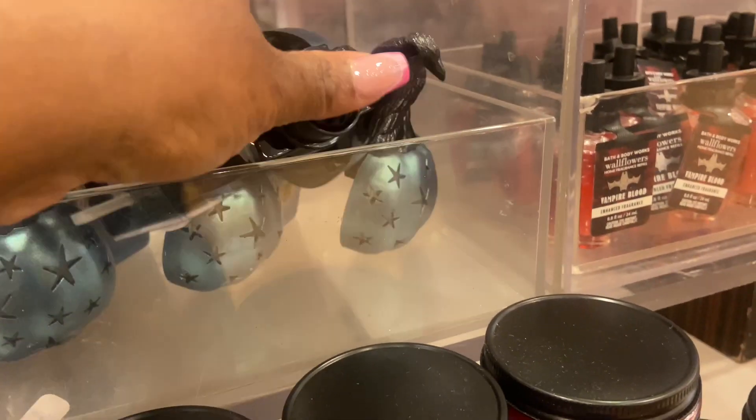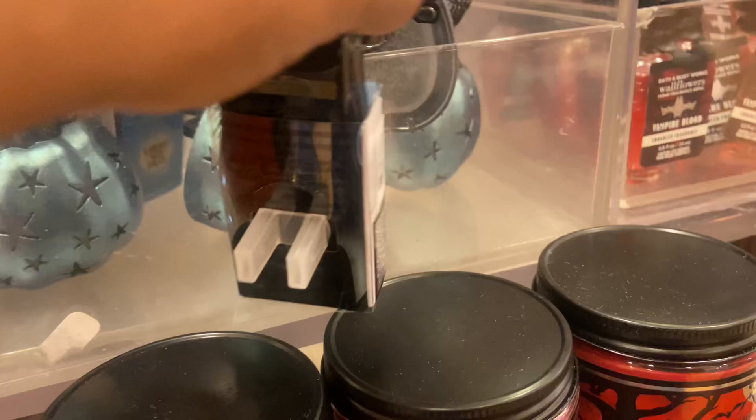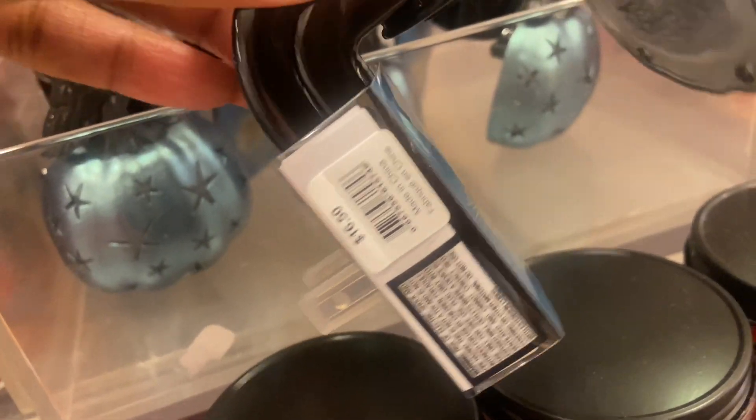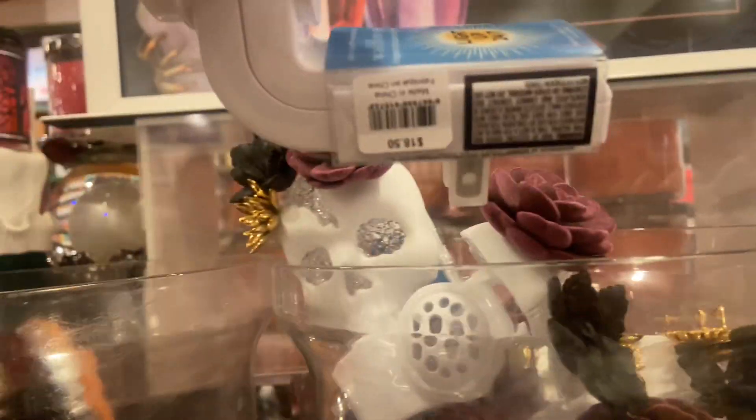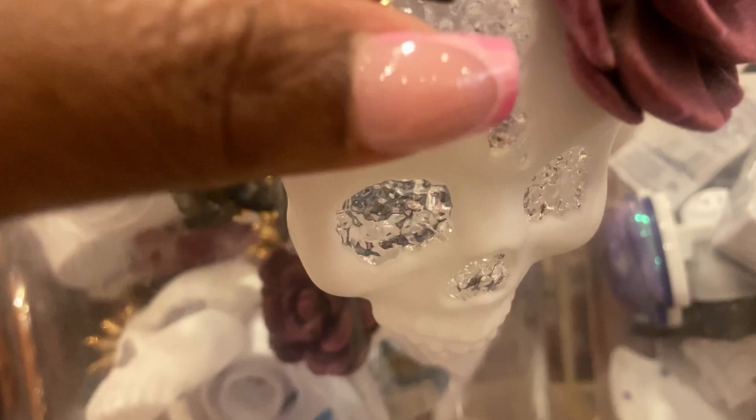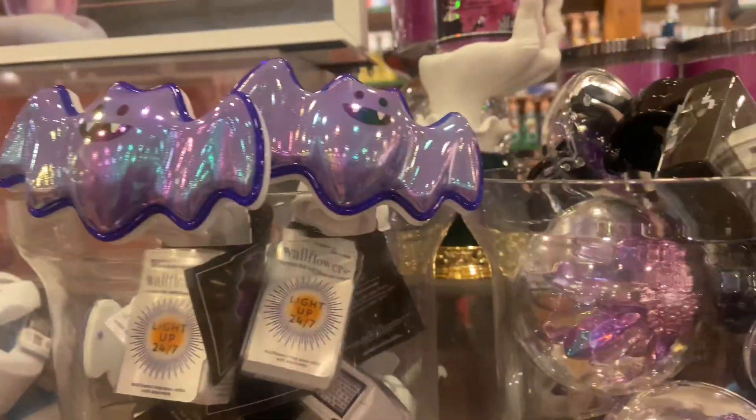Do we have more wallflower plugs this year than any year? Because some of them are actually cute. If you're a person who decorates by the holiday, these are nice. There's one coming up that I really really do like, and I'm surprised — because before I would never be the person to buy Halloween anything. I would sit on my porch and give out candy, and that's that.